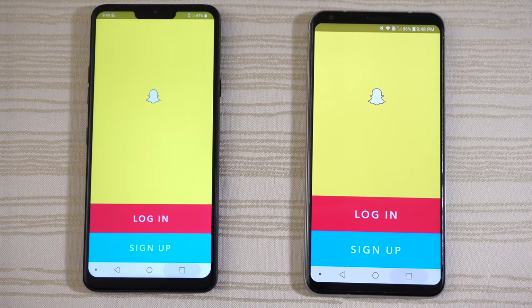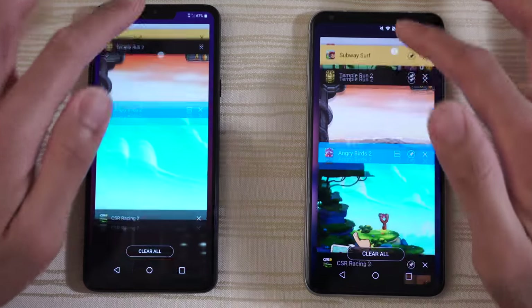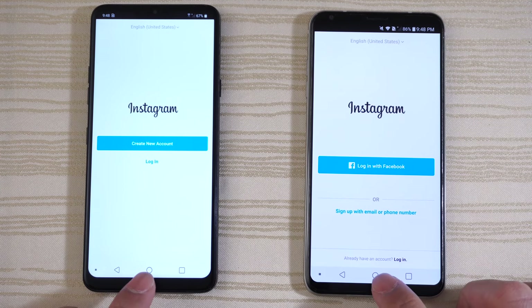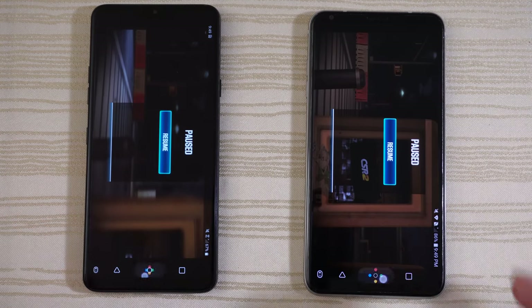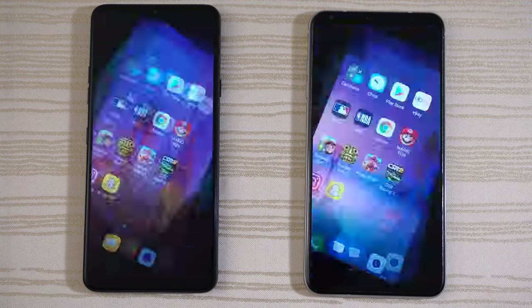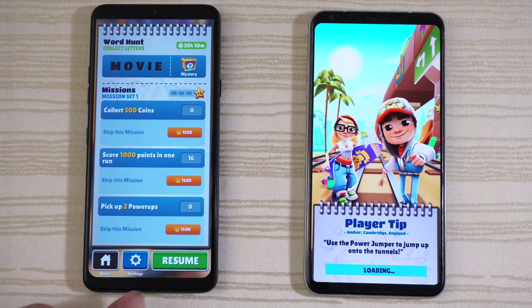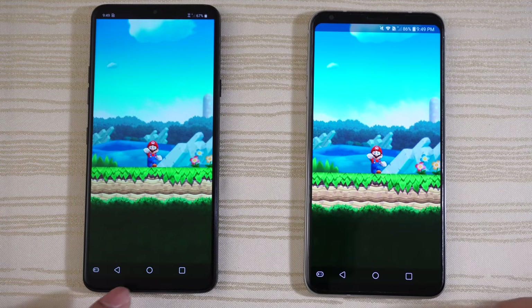Now let's take a look at the multitasking on both phones. Everything's in the background — both phones have 4 gigs of RAM and are on Oreo. Let's check the RAM management, starting with Instagram — a little bit of a delay on the right already. CSR Racing 2 is paused and ready to resume on both. Angry Birds 2 is still in RAM. Temple Run 2 is ready to resume on both. Subway Surf — reload on the V30. Super Mario Run is still in RAM on both.